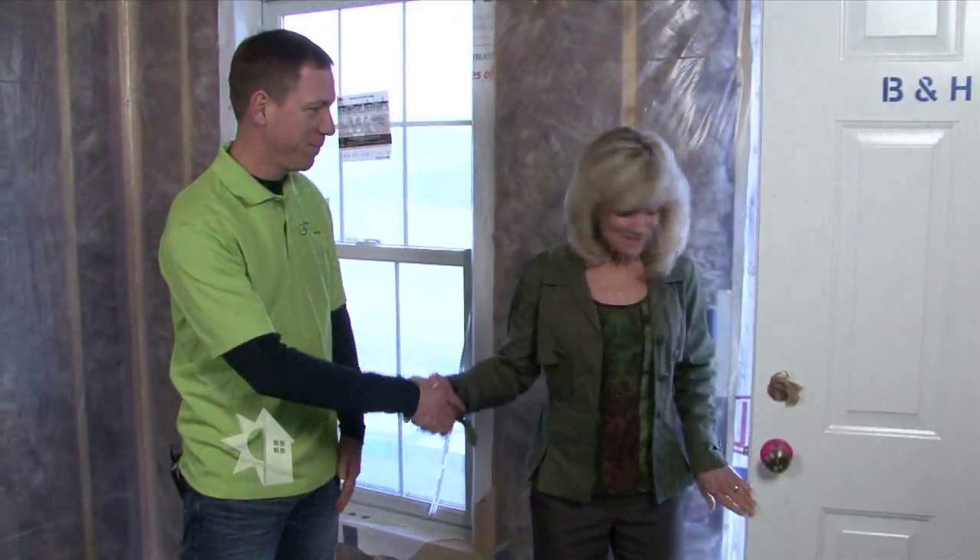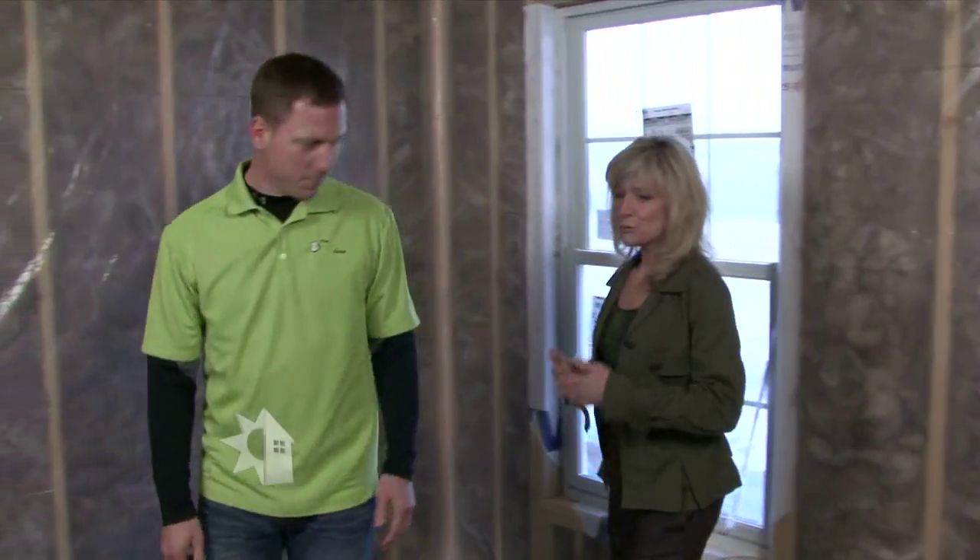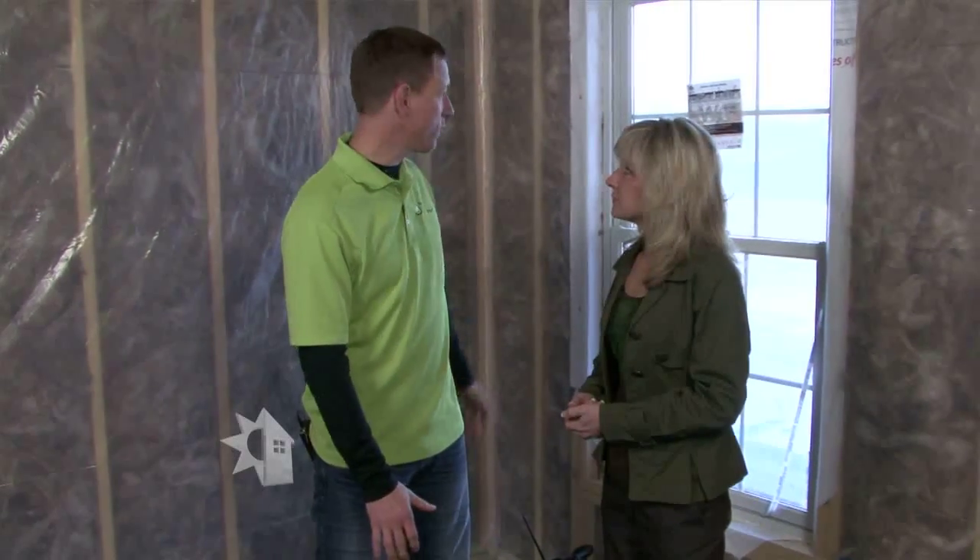Hi Alex. Hi Megan, how are you? Thanks for having us here today. I was just explaining that you go through homes and actually rate them, right? Yes I do. In this particular scenario, we come in and we do what's called a thermal bypass inspection. We're doing an inspection to make sure that the house complies with ENERGY STAR standards.